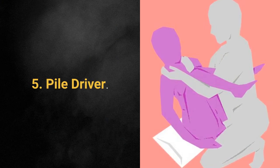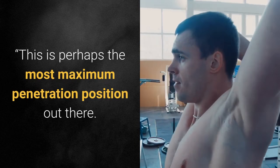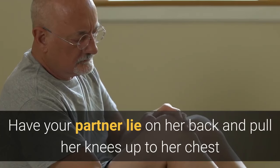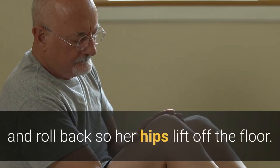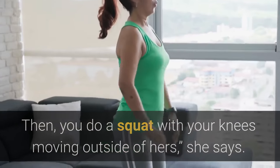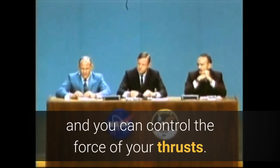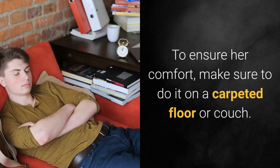5. Pile Driver. This is perhaps the most maximum penetration position out there. Have your partner lie on her back and pull her knees up to her chest and roll back so her hips lift off the floor. Then you do a squat with your knees moving outside of hers, she says. It's an awesome position because her hips are elevated and you can control the force of your thrusts. To ensure her comfort, make sure to do it on a carpeted floor or couch.